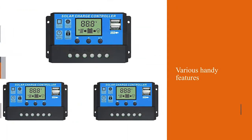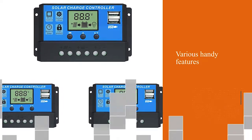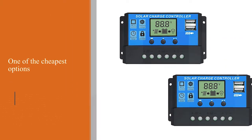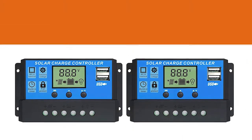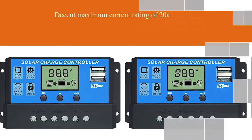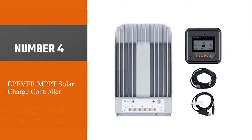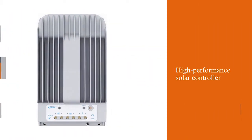Number three: All Powers 20 amp solar charge controller. In case you are on a budget, you should consider going with the All Powers solar charge controller, as its products are known to offer various handy features. It is one of the cheapest options out there, with a decent maximum current rating of 20 amps, and it supports both 12 volt and 24 volt systems.